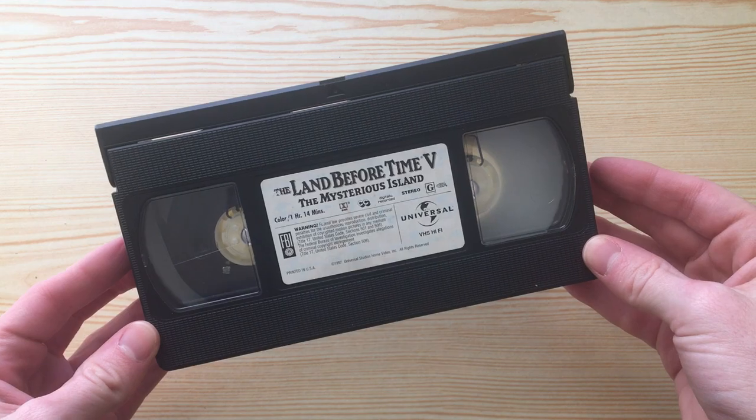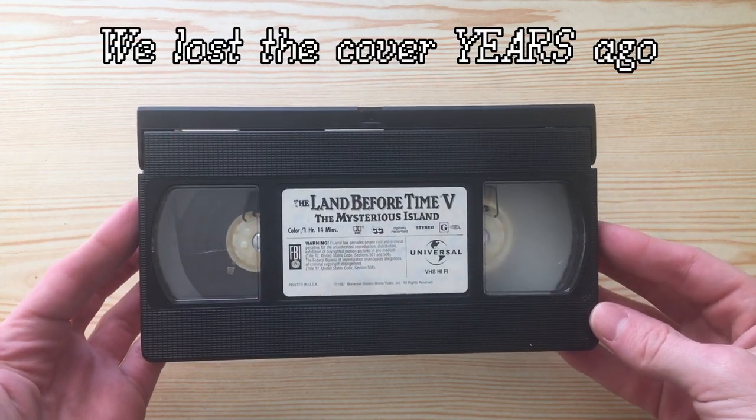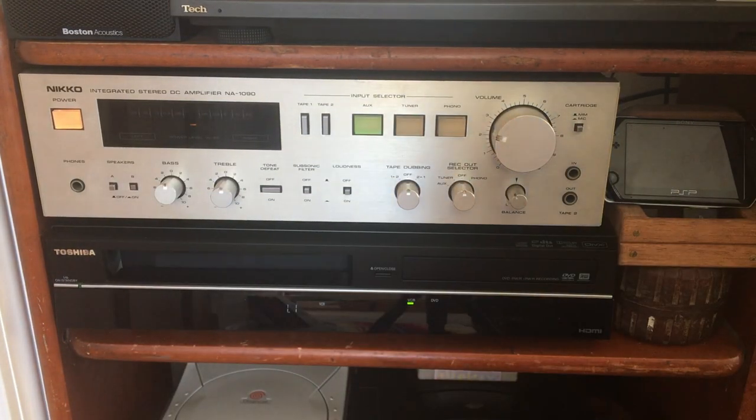I remember the fifth one being my favorite of The Land Before Time movies we had, but it wouldn't be right to start from there, so let's take a look at the beginning. And spoiler warning for this 1980s children's movie.